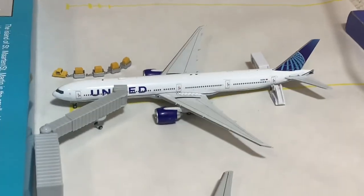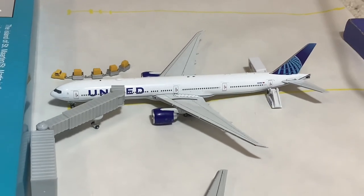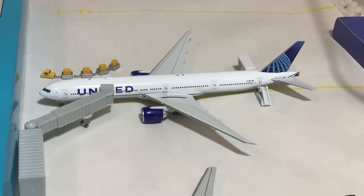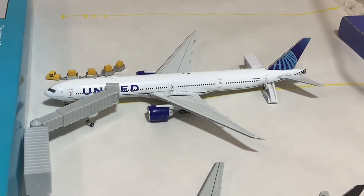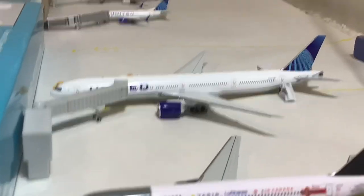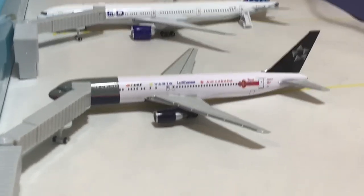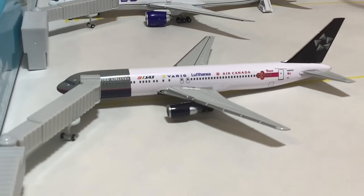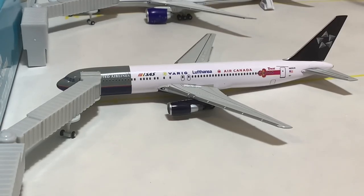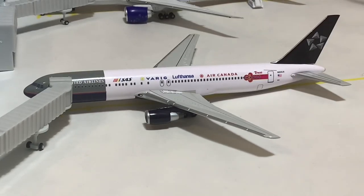Here we have the United 777-300 — a brand new, beautiful model by Aviation 400, and the most detailed 1-400 scale model that I have in my collection right now. This one came in from Honolulu and is doing the turnaround heading back out there. United 777-300s pretty much only operate on Honolulu and Hong Kong routes. Sometimes we get 777-200s from San Francisco and occasionally Chicago, but I don't have a proper 777-200 model — only the Darin version — and I don't plan on using those anymore now that I have these proper United models.